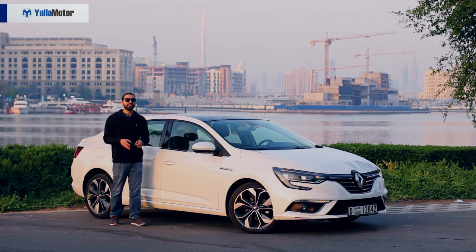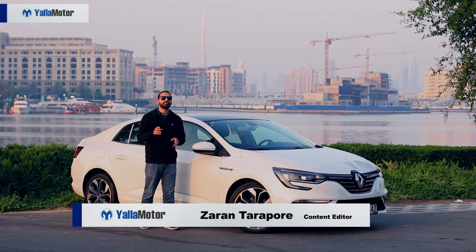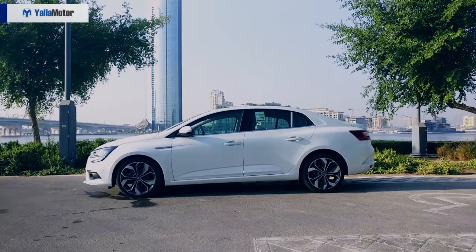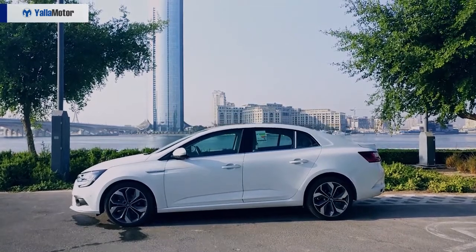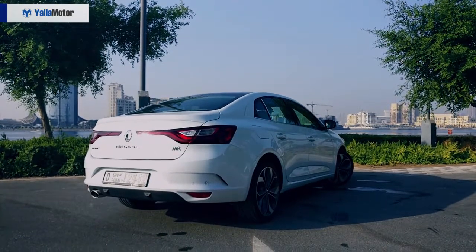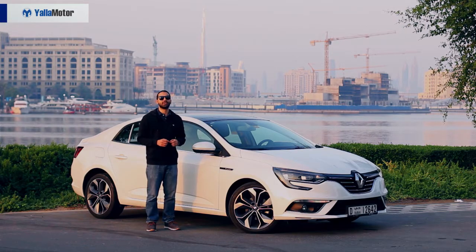A proper head-turner, the 2018 Renault Megane is worth every superlative that is used to describe it. Scoring a solid 10 out of 10 in the looks department, it's safe to say that the designers have nailed the brief with a car that looks significantly more expensive than it truly is. Flaunting the familiar family face seen on the Koleos and Talisman, the 2018 Renault Megane is distinguishably a Renault, but a very, very good-looking one.